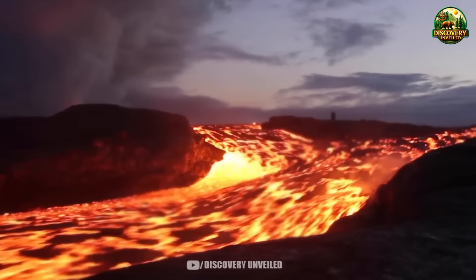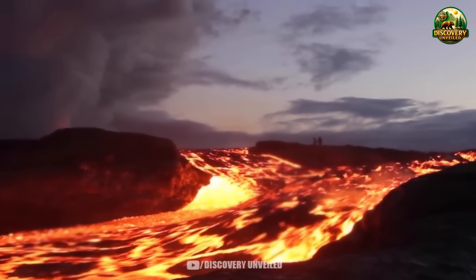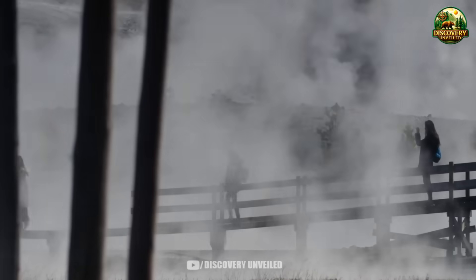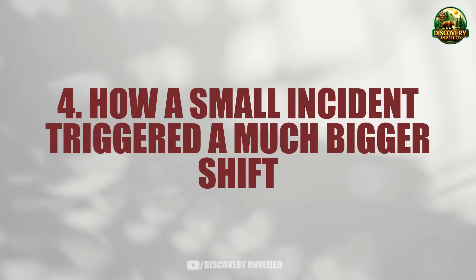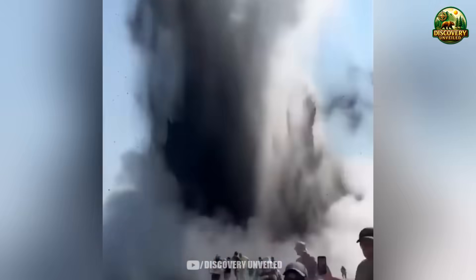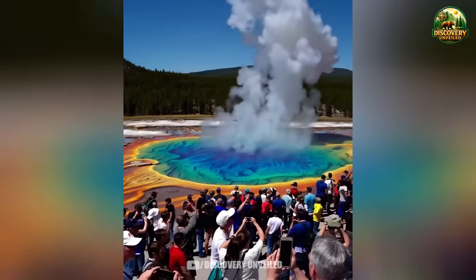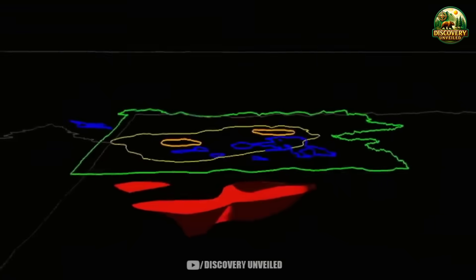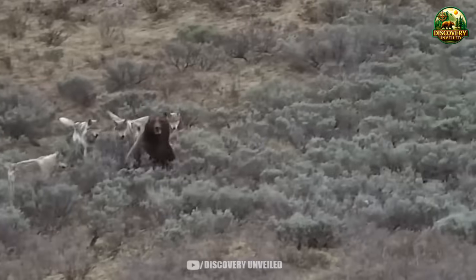And from here, the story moves toward a more difficult question. Not only what is happening inside Yellowstone, but why a relatively small disruption can set off such a long chain of consequences. How a small incident triggered a much bigger shift: by this point, one question becomes clear. If there was no major disaster, no volcanic eruption, no nationwide emergency warning, why was a relatively small incident enough to change how Yellowstone operates and set off a chain of effects beyond the park itself?